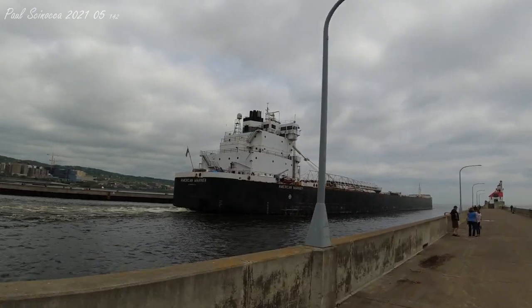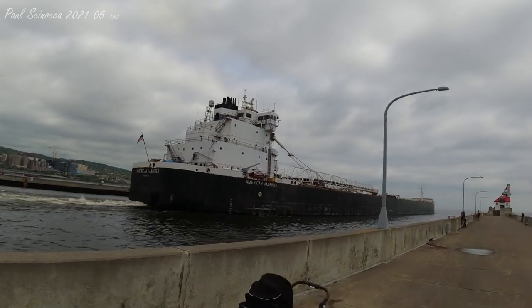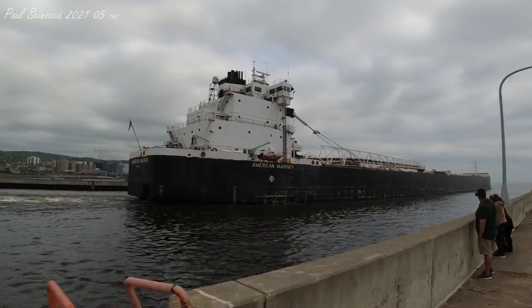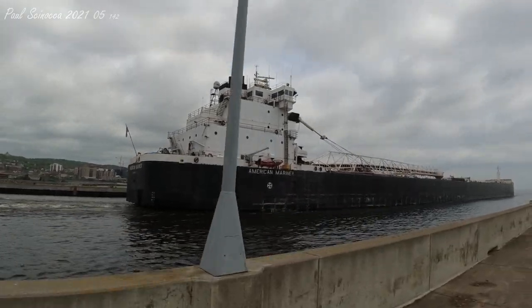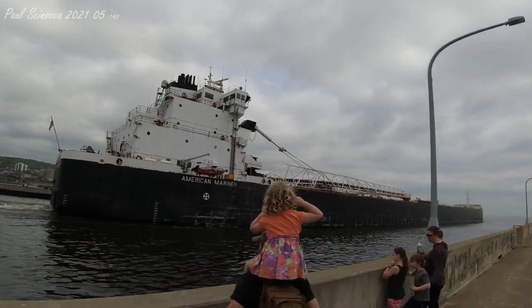The American Mariner mostly transports different cargoes from across the lakes — from iron ore pellets to coal, grain, and limestone. In recent years, she has regularly loaded grain here in Duluth-Superior for Buffalo, New York, which is exactly what she's doing today.